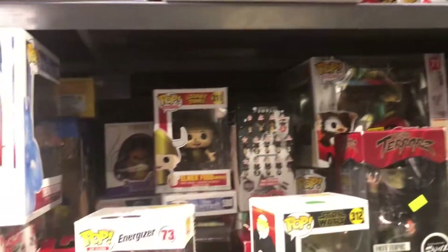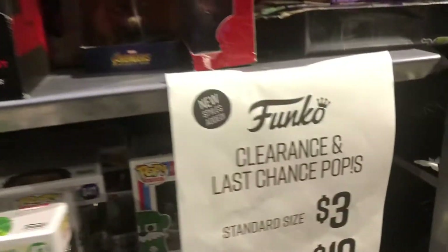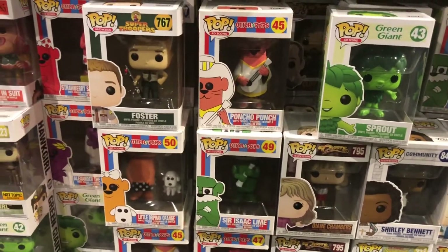Not bad - we got some Energizer bunnies and look at that guys: clearance last chance Pops! Standard size is $3 and all others are $10. Look at that - $3, all those are $3!